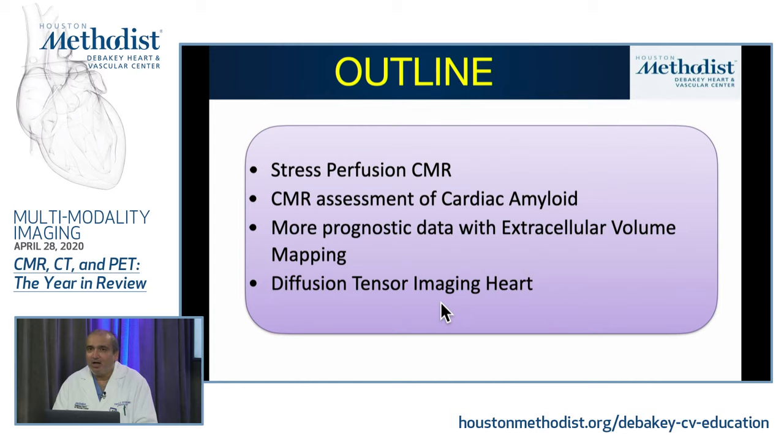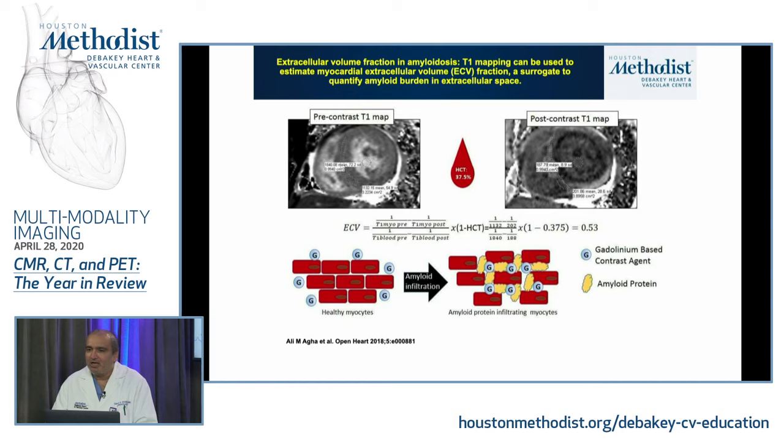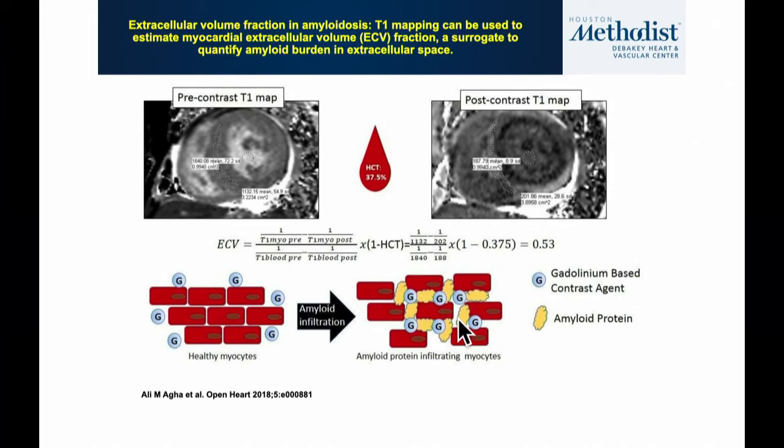This is a technique I hope will roll out to mainstream CMR centers over the next few years because it provides very robust information. Moving to cardiac amyloid — there's been a resurgence of interest as new therapies are now available. We've known for some time that late gadolinium enhancement CMR is very good for identifying structural abnormalities in cardiac amyloidosis, with extensive hyper-enhancement throughout the myocardium being the classic hallmark finding.